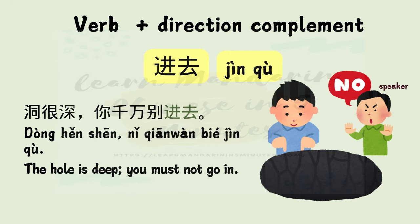进去 — 进 means in, 去 means go. Example: 洞很深，你千万别进去。 The hole is deep. You must not go in.